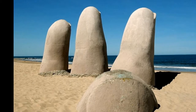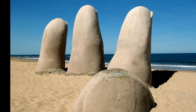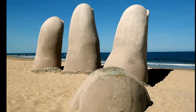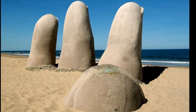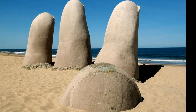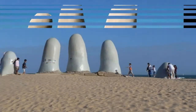Hand of Punta del Este. The Hand of Punta del Este, or Mano de Punta del Este, is another hand sculpture by Chilean artist Mario Irarrázabal, located in the popular resort town of Punta del Este in Uruguay. The sculpture was unveiled during the summer of 1982, and has since become a symbol for Punta del Este and one of Uruguay's most recognizable landmarks.